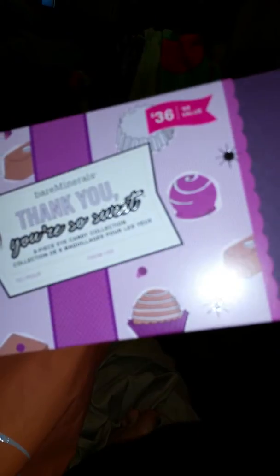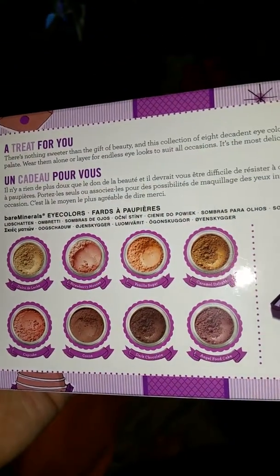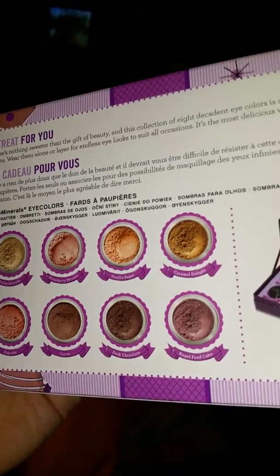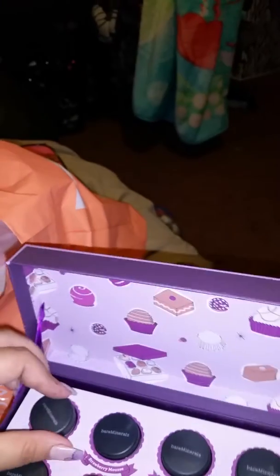I got the bareMinerals Thank You collection, which is amazing. It includes eyeshadows in shades: Dulce de Leche, Strawberry Mousse, Vanilla Sugar, Caramel Delight, Cupcake, Cocoa, Dark Chocolate, and Angel Food Cake. They all come in a cute little package. Let me know if you want me to show these individually.